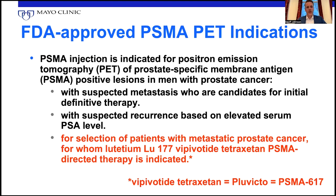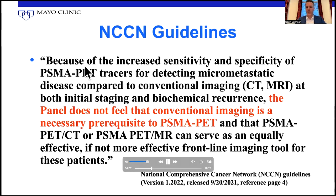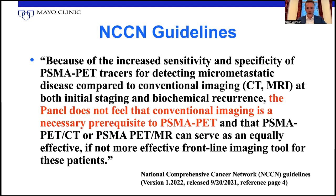Additionally, more recently, a third category was added for selection of patients prior to PSMA therapy, which we're not going to get into quite as much in this lecture. NCCN guidelines were updated in 2021, and the key aspect here is: the panel does not feel that conventional imaging is a necessary prerequisite to PSMA PET. So you don't need bone scan, CT, or MRI in every scenario — you can just go straight to PSMA PET. Further, they felt that PSMA PET-CT or PET-MRI can serve equally effectively, if not more so, as the frontline imaging tool for these patients. It's a very strongly worded support for PSMA PET.